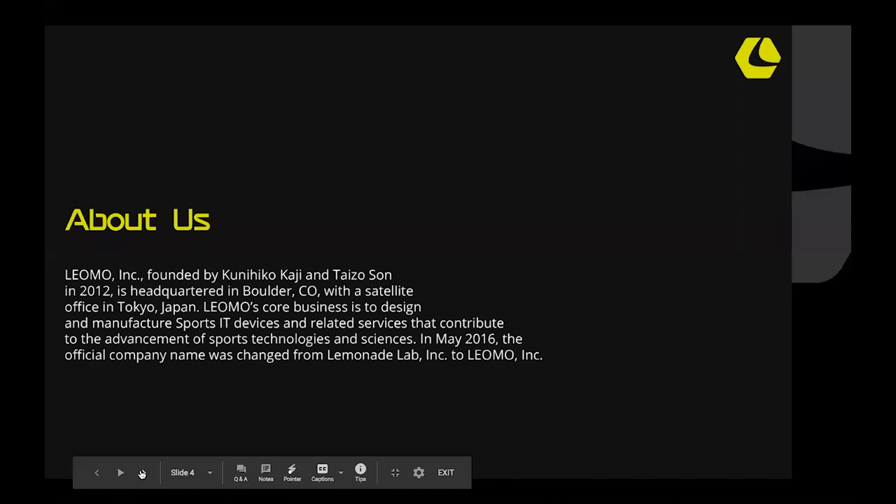A little bit about us: we're based in Boulder, Colorado. We were founded in 2012 by Kunihiko Kaji and Taigo-san. We also have a satellite office in Tokyo. Our core business is designing and manufacturing sports IT devices and services that contribute to the advancement of sports technologies and sciences, specifically endurance sports. Our current device, the Type S, was launched in January at the Consumer Electronics Show. Our first applications were in cycling — regarding cycling form in terms of performance and bike fitting. We've also been working on running form, and we announced and launched the running MPIs about two weeks ago.